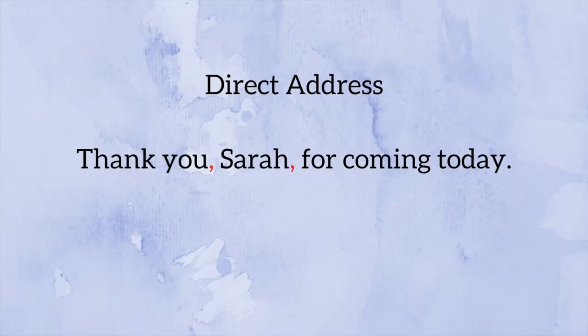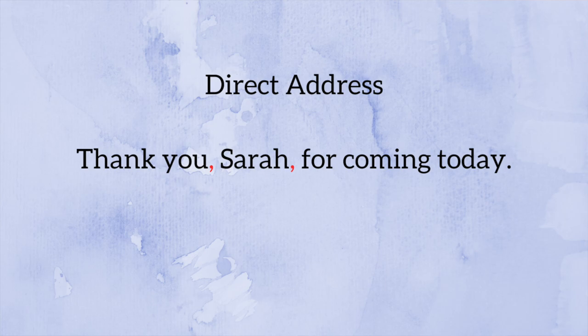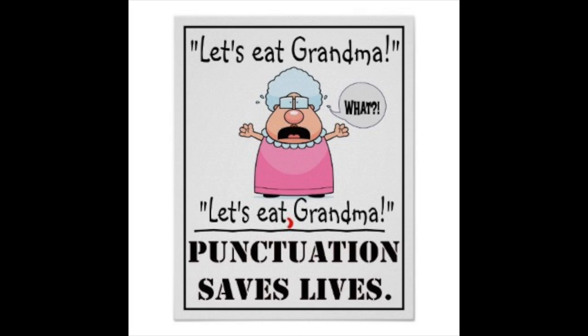Another example: 'Thank you, Sarah, for coming today.' The direct address is Sarah, and even though it comes in the middle of the sentence, we set that name off with commas because what we're saying is 'thank you for coming today' while directly addressing Sarah. My favorite example is 'let's eat, grandma' versus 'let's eat grandma.' Without a comma after 'eat,' it sounds like we're going to eat our grandma. With the comma, it becomes a direct address — we're telling grandma 'let's eat.' Commas save lives!